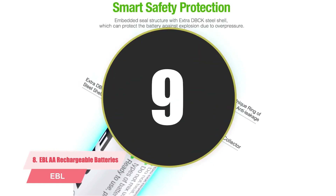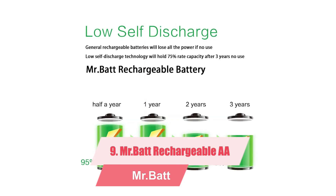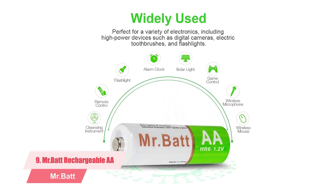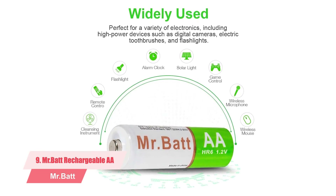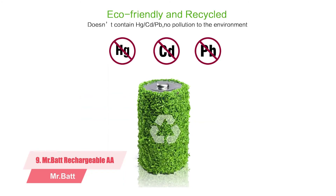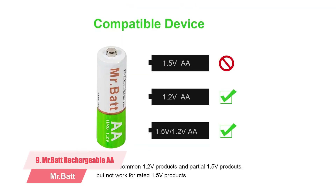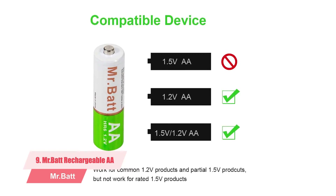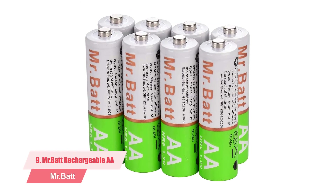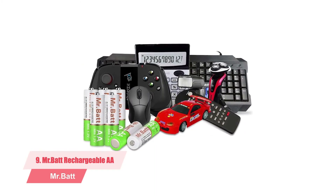Number nine: Mr. Bat rechargeable double-A solar light batteries, 8-pack. With a capacity of 1600 mAh, these batteries are less powerful than the average 2000 mAh that most others offer; however, for solar lights with 32 to 48 LEDs, this might be perfect for keeping them running through the night. After three to five cycles the batteries attain their steady discharge-recharge rhythm. They self-discharge very slowly — about 75% discharge over three years in storage — and have a recharge rating of 2000 times, so they could serve you for over two years.